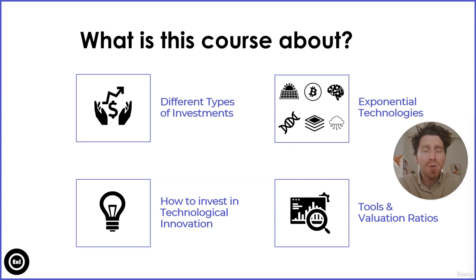We're going to speak about fast-growing technologies — so-called exponential technologies — and focus on six areas: climate tech, blockchain and crypto, artificial intelligence, gene editing, digital platforms, and edge computing.